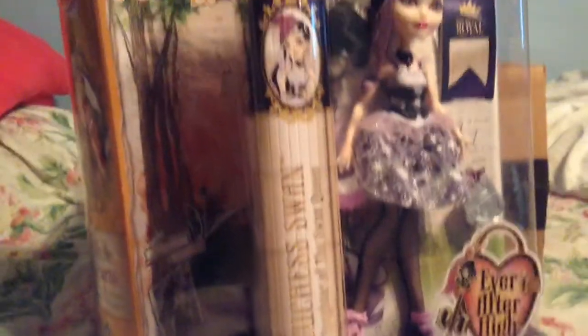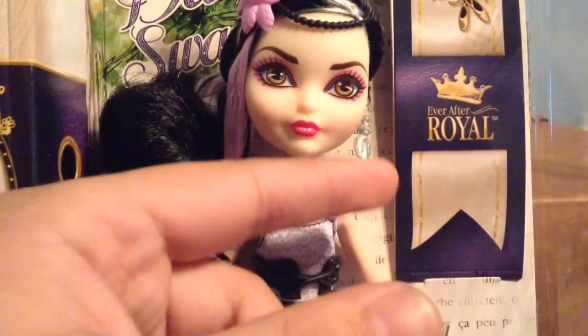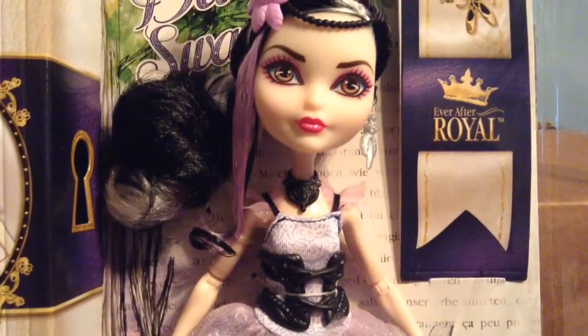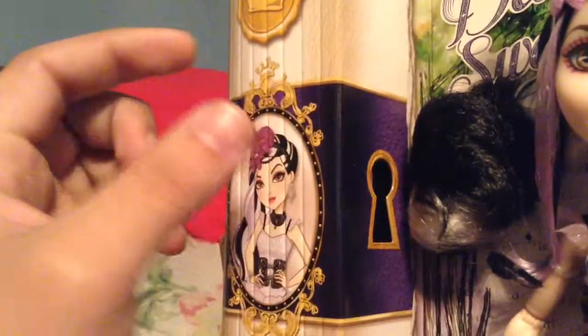I'm gonna get her halfway out of the package to get a better look at her now. Here she is halfway out of the package. She is very beautiful — I love this doll! Here we have her diary, which is actually a bookmark that tells more about her. She's a Royal, and she comes with a silver stand. There are keyholes in the back.